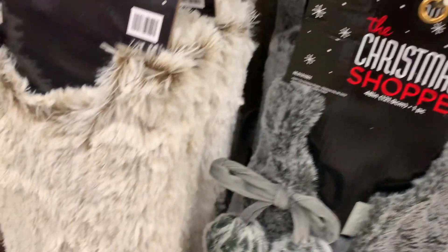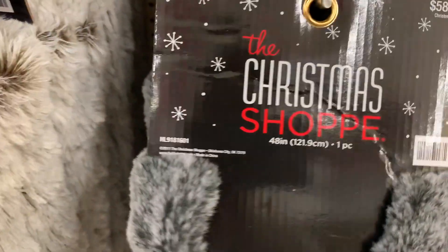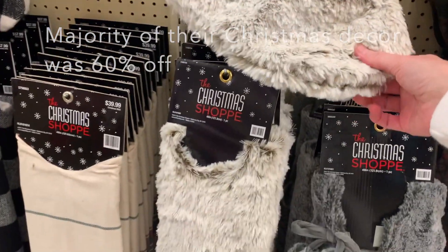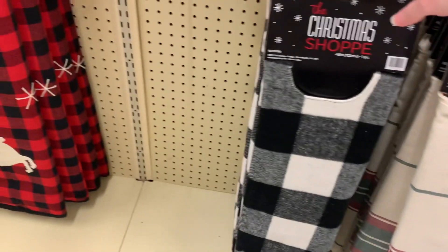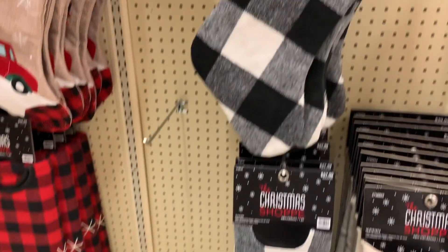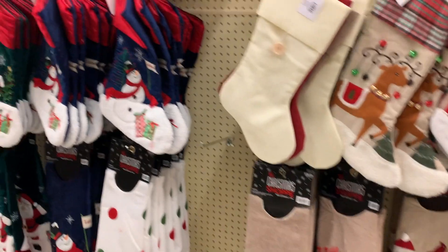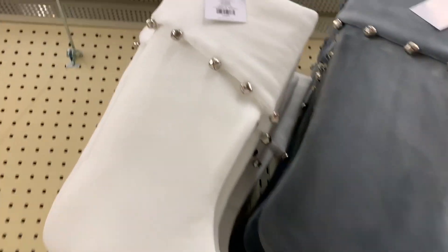I am in love with the faux fur tree skirts — these are so pretty. They have a dark gray one and a grayish-cream colored one. It looks like it's 60% off, so that's a good deal. Then they have a matching stocking with stripes on it, which is really cute too. They also have your traditional Buffalo check print, and lots of stockings to choose from — from traditional style ones to cream colored ones over here.